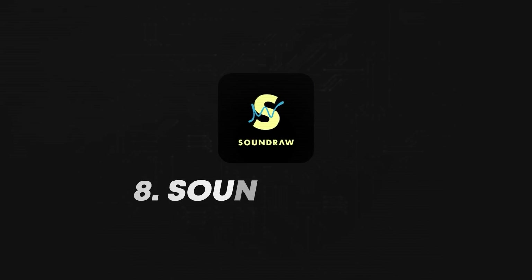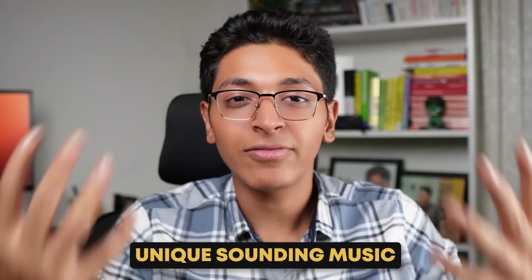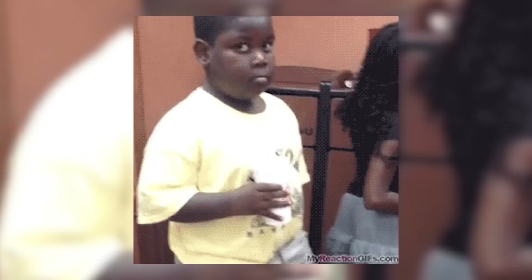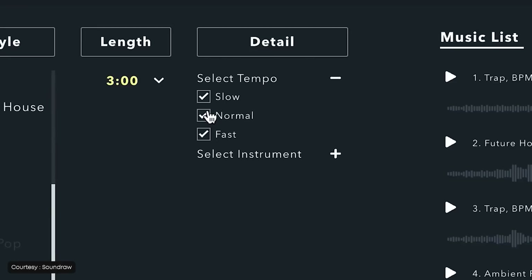The next tool you have to check out is soundraw.io, a tool for people who love music and music generation. With the help of generative AI, you can now create unique-sounding music that you've never heard before. The biggest problem for people making YouTube videos is background music — copyright claims and strikes are a real concern. With Soundraw's AI-generated music, you will be amazed by the level of music it produces. You can ask it to create a specific type of music and it will do exactly that for you.